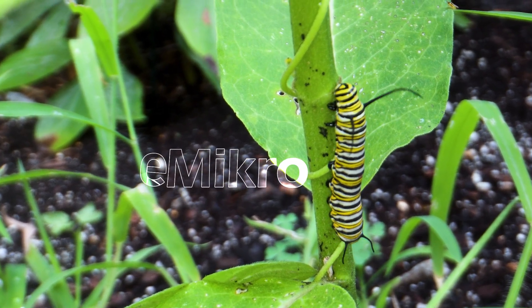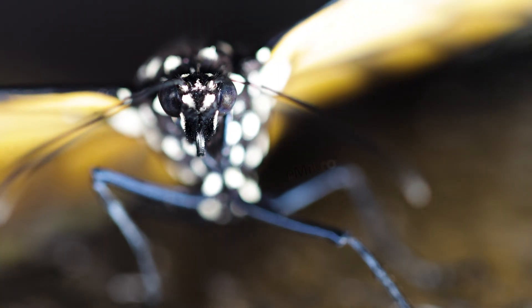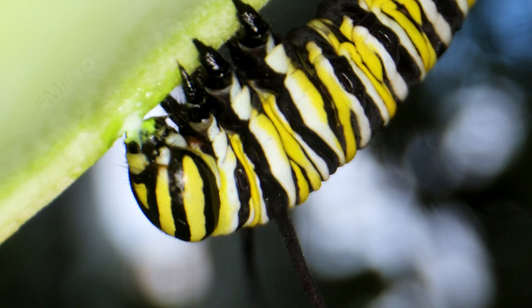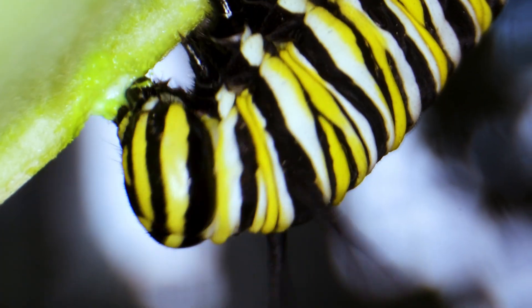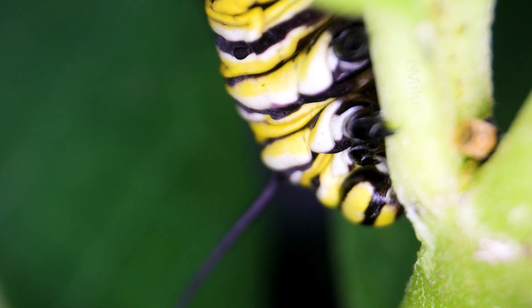This is a monarch caterpillar, the larval stage of one of nature's most celebrated travelers, the monarch butterfly. It feeds on just one plant: milkweed. Within these leaves lies the caterpillar's sole nourishment and its greatest defense. The plant's potent toxins are absorbed into the caterpillar's body, making it unpalatable to predators.